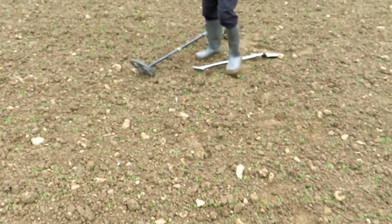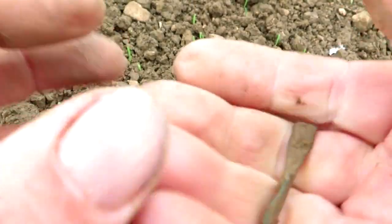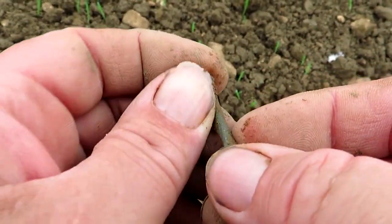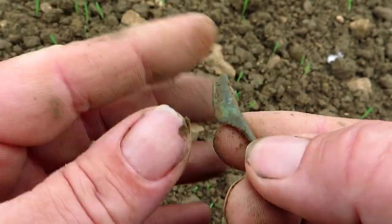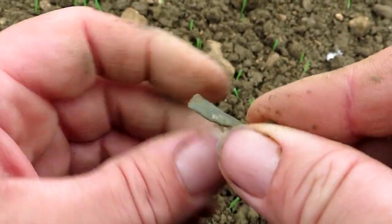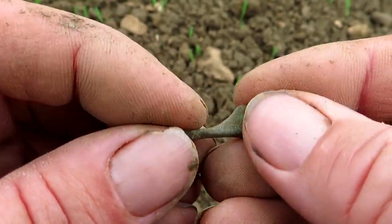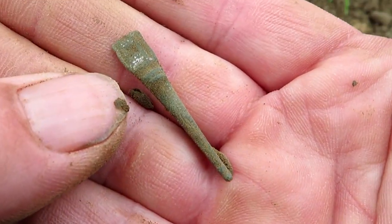Tony's the first one to hit the relics. Look at that — that is a catch plate to a Roman brooch. The little pin would have hooked onto there, a bit like a safety pin. The pin would have gone on to that bit there. It's been silver washed — got a bit of silver still on there. Lovely jubbly. Well done Tony.